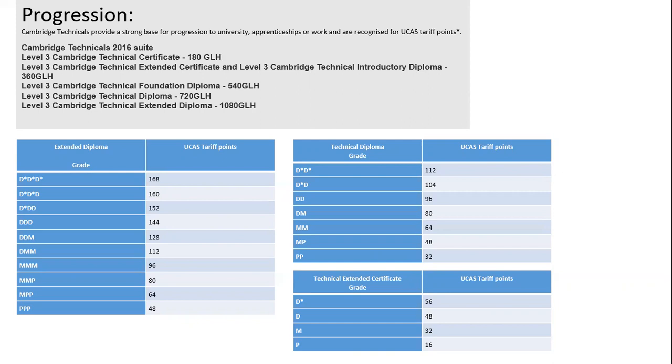With respect to progression, the Cambridge Technicals provide a strong base for progression to university, apprenticeships, or work, and are recognised for the UCAS tariff points, which are illustrated in these tables. This gives the student a wide range of options on completion of their applied science certificate or diploma, either to move on to university, to work, or to take up an apprenticeship.